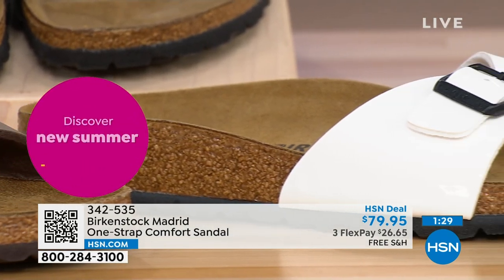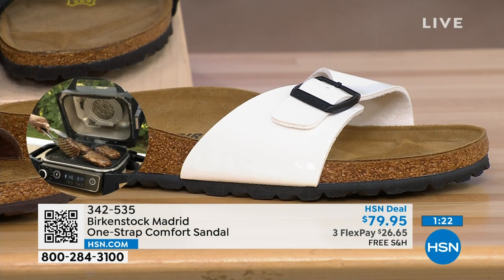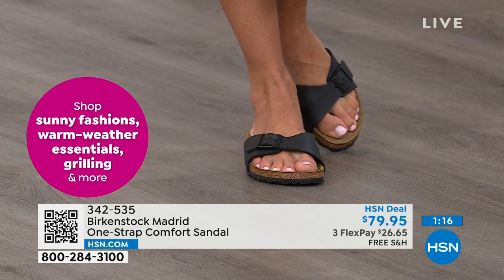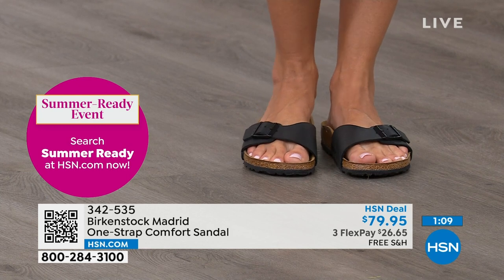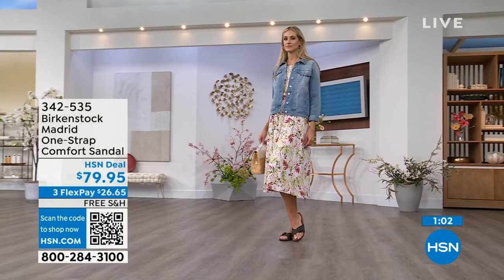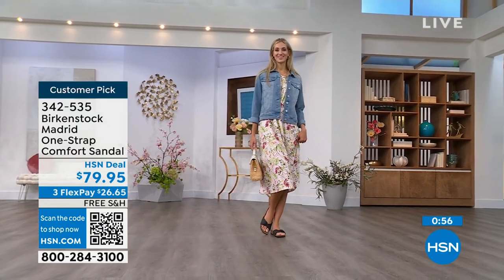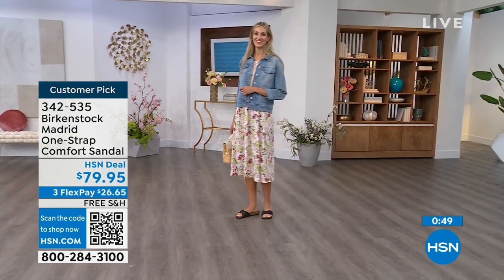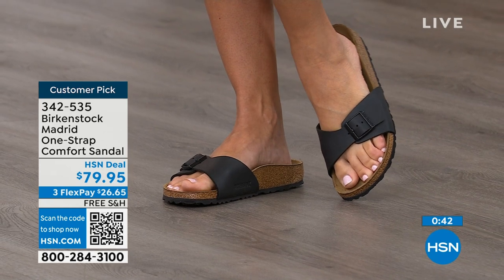Everybody I know who wears Birkenstock almost becomes a Birkenstock ambassador — they always talk about how great they are, how great they feel, how they don't want to wear anything else. If you haven't worn them yet and you're looking at the Madrid — it's a one-strap you can make tighter or looser, convert it to however you want for your comfort. If you want to read the reviews, you can on hsn.com — they're rave reviews always. Flex pay is $26 and change on any major credit card, and the shipping is free.